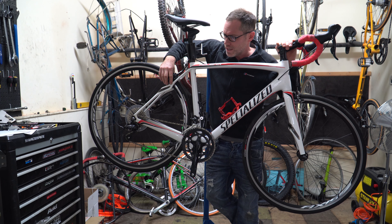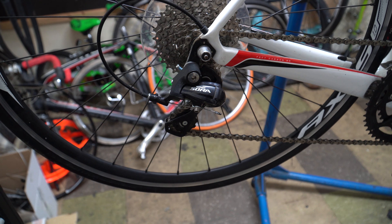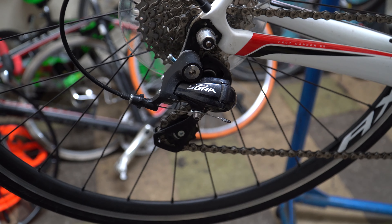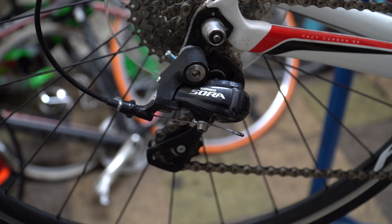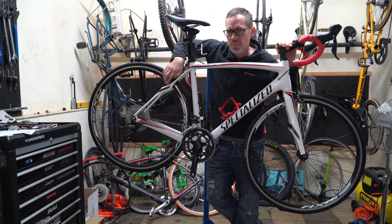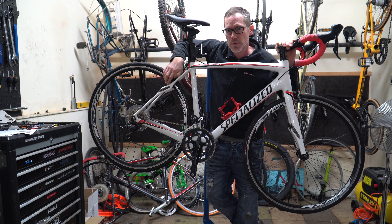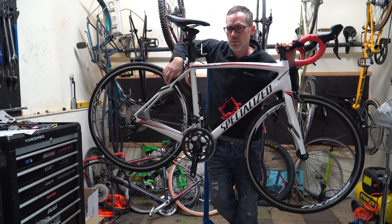The bike comes with a 9-speed Shimano Sora groupset. It's got a 34/50 compact chainset on the front, which means it's great for going up hills, and you'll also fly along with the 50 tooth. On the back you've got a 32 sprocket — a lot of bikes these days come with a 28, and people want to move up to a 32, so it just makes climbing much easier.